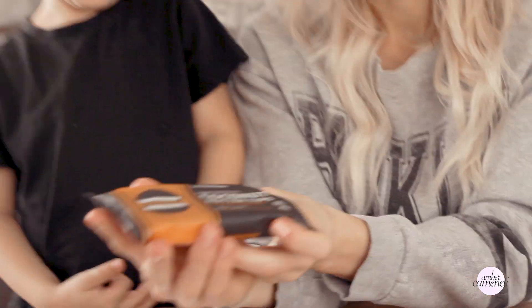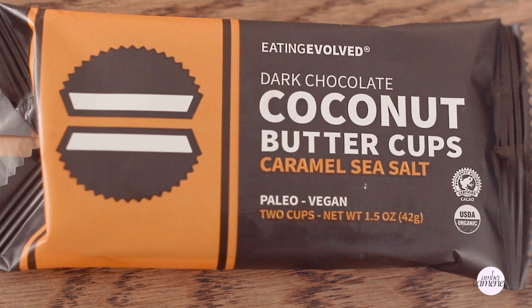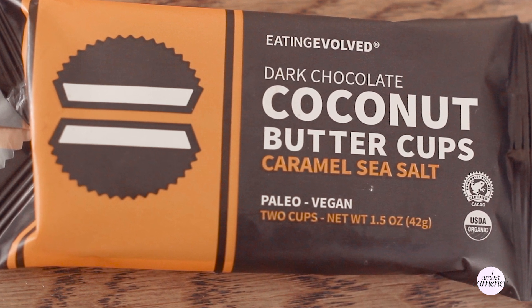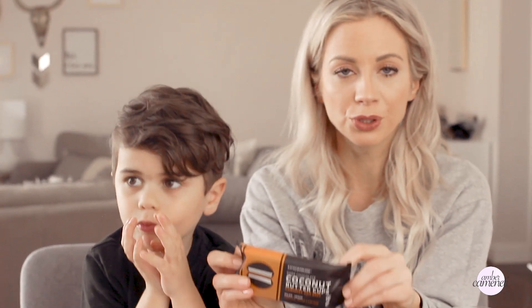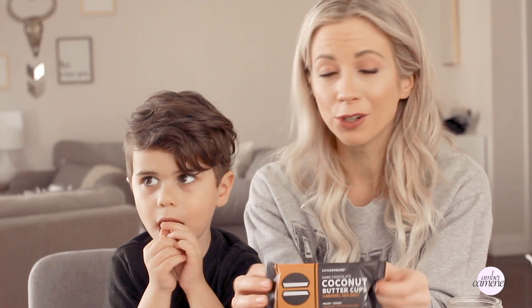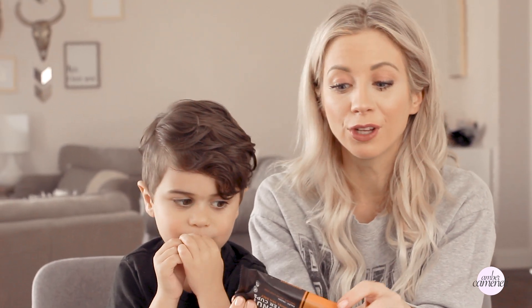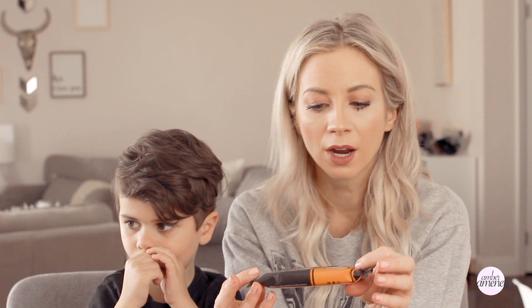Next we're going to go with coconut butter cups. I love this company — they do a lot of cool stuff. This candy is sweetened with coconut sugar. You can also get keto cups from their website with no sugar, which I've had and they're really good if you're on the keto diet. The ingredients are just coconut cacao, coconut sugar, coconut butter, and Himalayan sea salt. I've done these in the Easter baskets for the last two years, so let's let Paxton try.